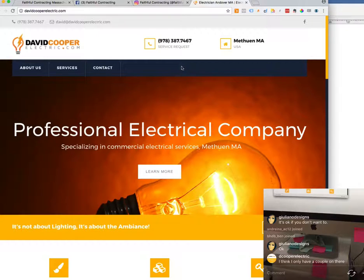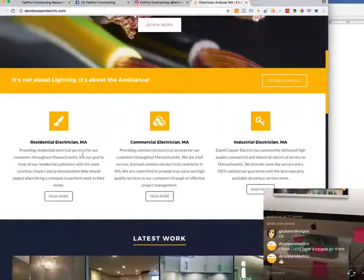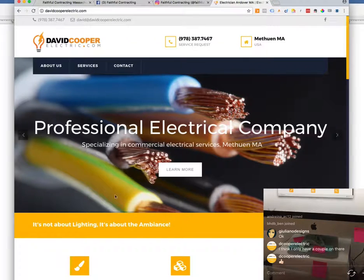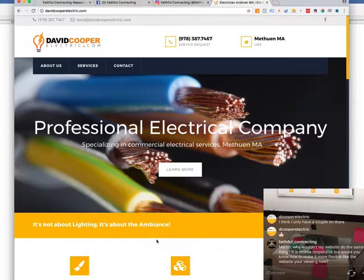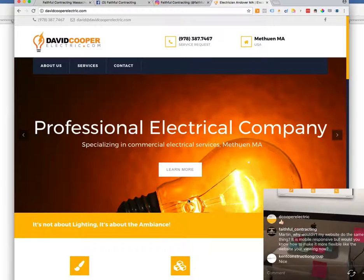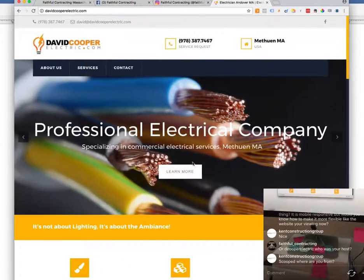Another thing you might want to think about adding is a frequently asked questions page. Overall, this is a very nice website and I really don't have a lot I would do differently. If it's working, keep using it. One thing you might try is changing the call-to-action button — it currently says 'learn more.' Maybe try changing it to 'call now' and test it for a month to see if anything changes. You can test different things and see if it makes a difference, but overall, very nice website.